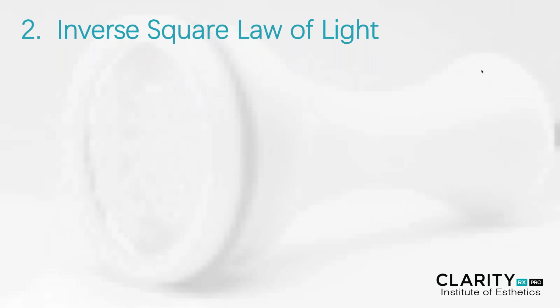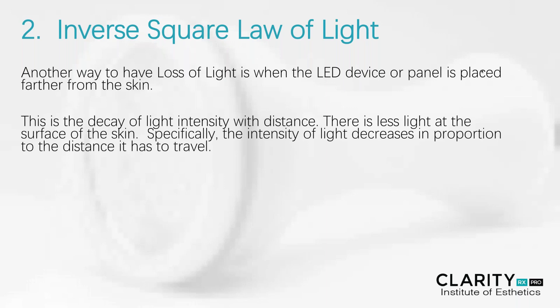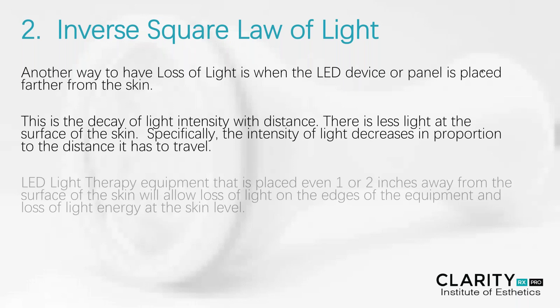The second critical factor is what's called the inverse square law of light. This is another way to have loss of light when the LED device or panel is placed too far from the skin itself. This is known as the decay of light intensity, and it comes with distance — there's less light at the surface of the skin. Specifically, the intensity of the light decreases in proportion to the distance that it has to travel. The closer these LED light-emitting diodes are to the skin, the better the surface will be.